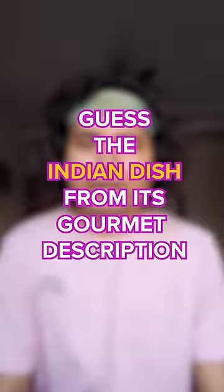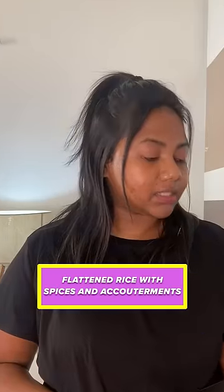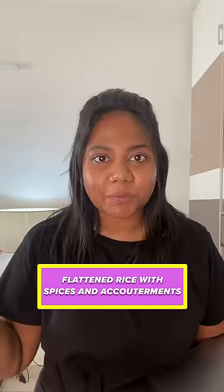This will be me! Guess the Indian dish from its description. Flattened rice with spices and accompaniments. What are accompaniments? I have no idea what that means. Flattened rice has to be poha.